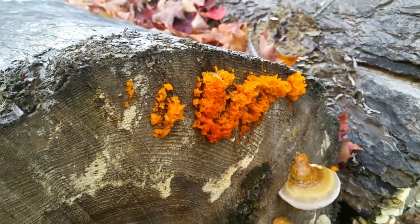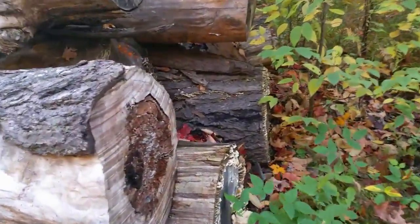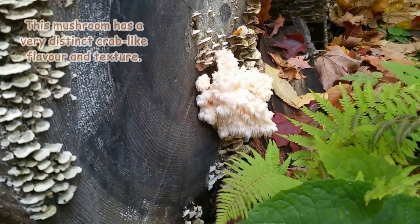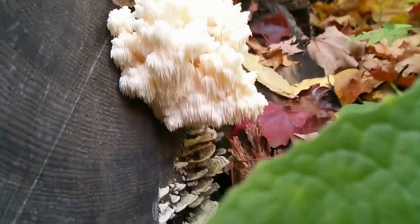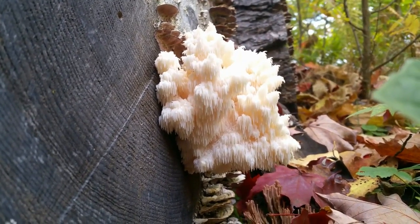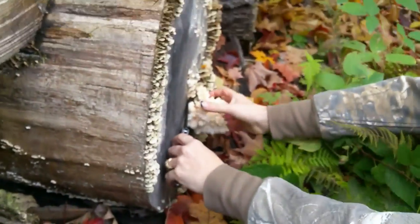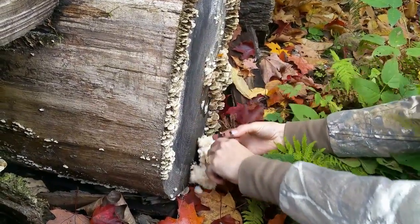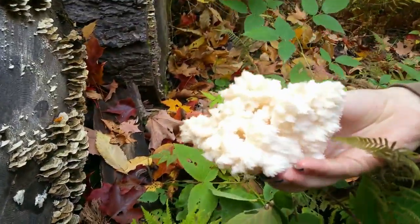Jackie's going to show proper cutting technique for this particular mushroom and really all mushrooms - cut it just out from the log. Beautiful, wonderful specimen. Jackie has spotted another bear's head - look at that, what a beauty. Leave some on there so the mycelium still has a nice base in the tree; you're just taking off the fruiting body.